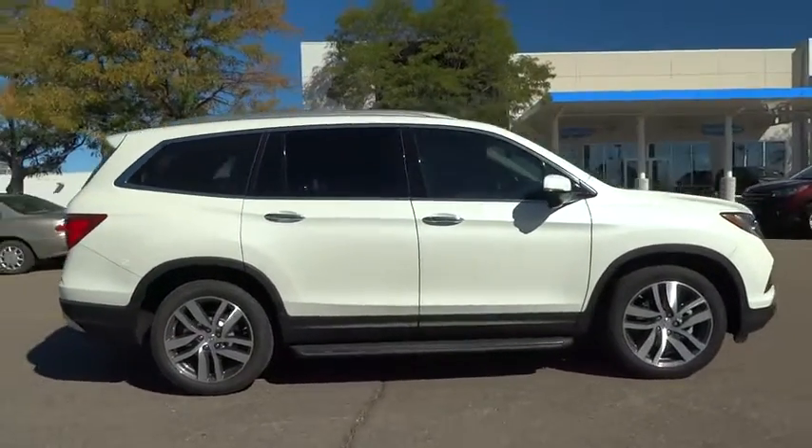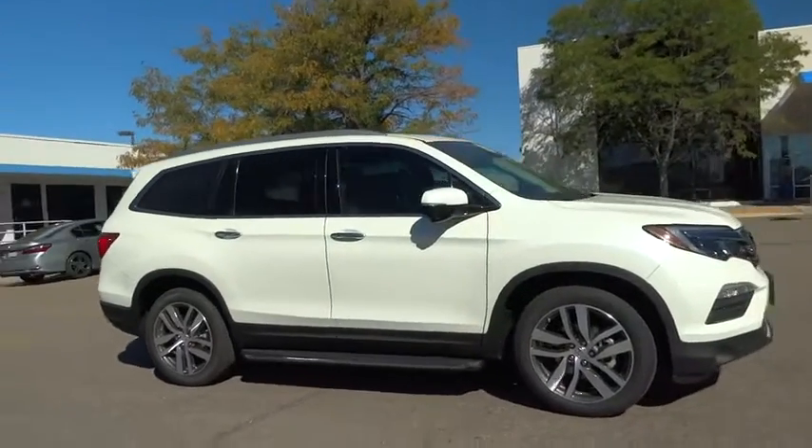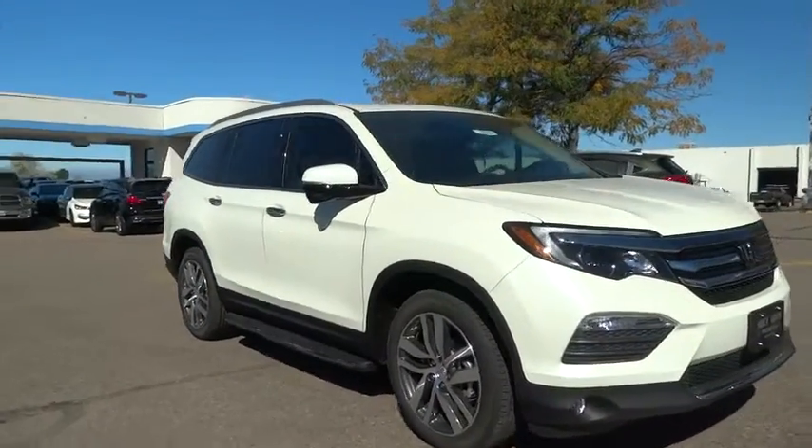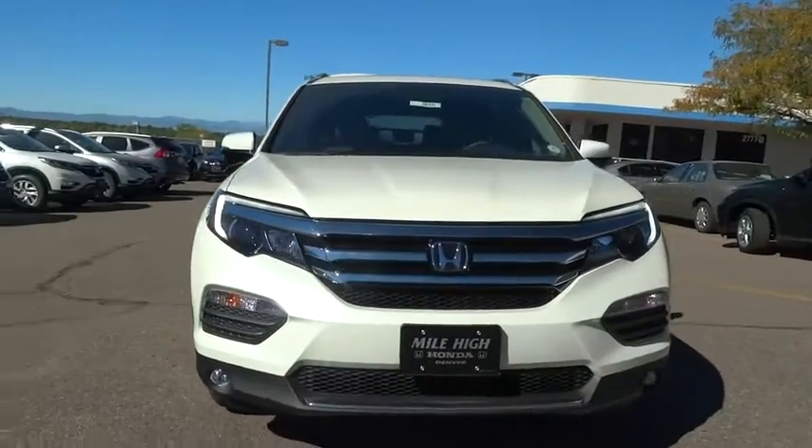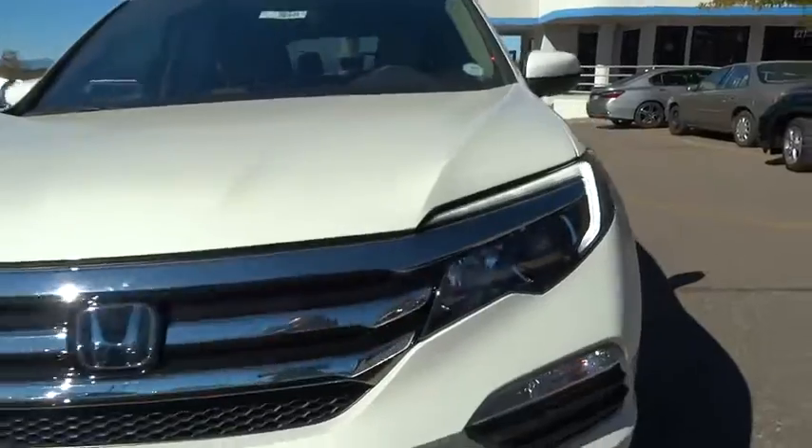Anti-lock braking system. Lane departure warning. Backup camera. Keyless entry. Power liftgate. Bluetooth. Leather-wrapped steering wheel. Moonroof. Power steering. Adjustable steering wheel. Cruise control. Keyless start.